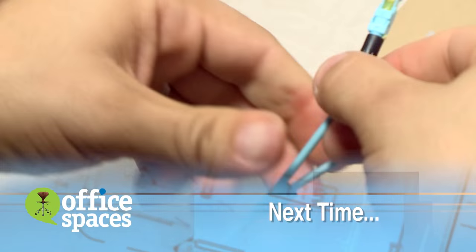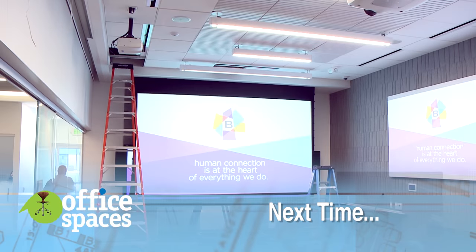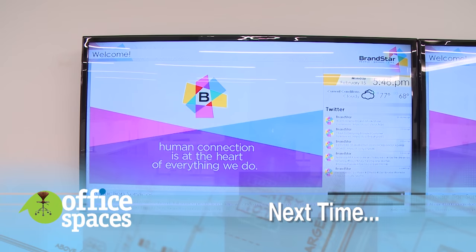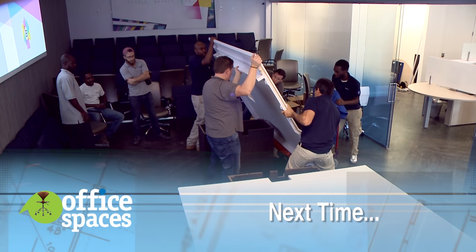Next up for this project are all the electronics. We have some amazing projectors and screens that we will be installing, along with a corporate messaging channel for the employees and a truly incredible, flexible conference space.